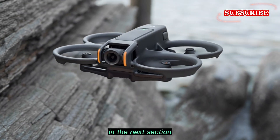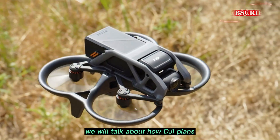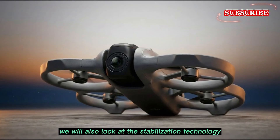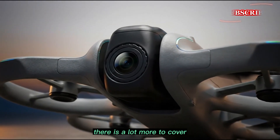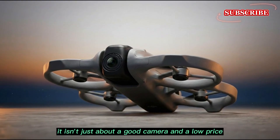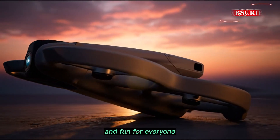In the next section, we will dive deeper into the safety features and how DJI plans to keep this drone from crashing. We will also look at the stabilization technology that makes the footage look so smooth. It isn't just about a good camera and a low price — it is about making the flying experience safe and fun for everyone.